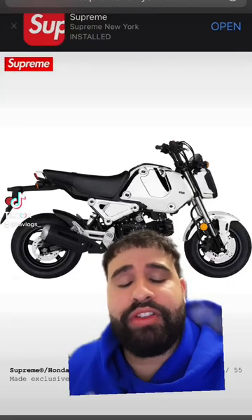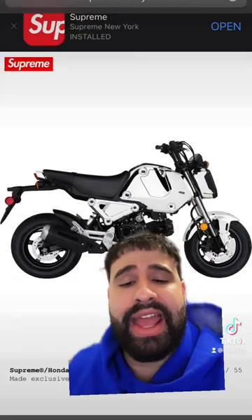What's up, Sneakerheads everywhere? Supreme dropped their Fall Winter 2022 lookbook, and here are some of my favorite items.